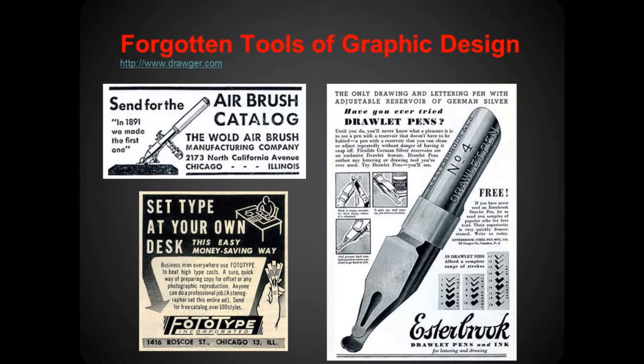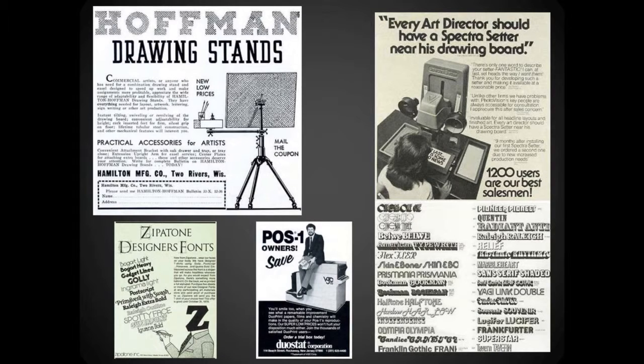Now, some forgotten tools of graphic design — some of them were before my time. Airbrushing used to be a very big deal, and even in the mid-80s, airbrushed t-shirts were all the rage. There was also phototyping drawlet pens, which are equivalent to a calligraphy pen. But even the art of calligraphy is a lost art these days — most of the time you learn it from a box, not from a person practicing it. You can also see the drawing stand and the spectra setter, the closest thing to a virtual drawing board back in the day. With all these tools, you had to use a lot of your physical self, whereas now all we're doing is using a mouse, or a tablet if we have one.